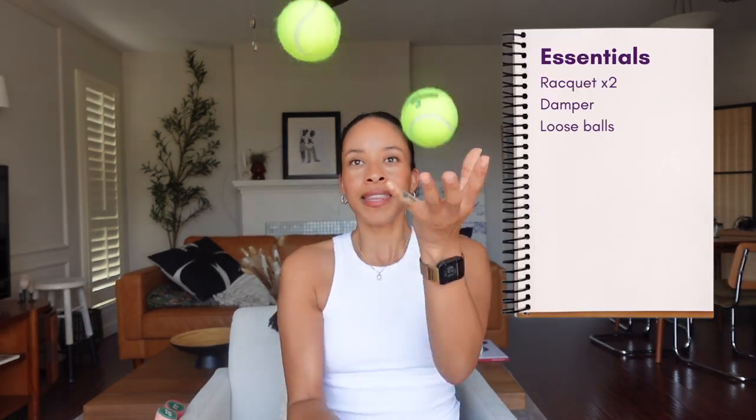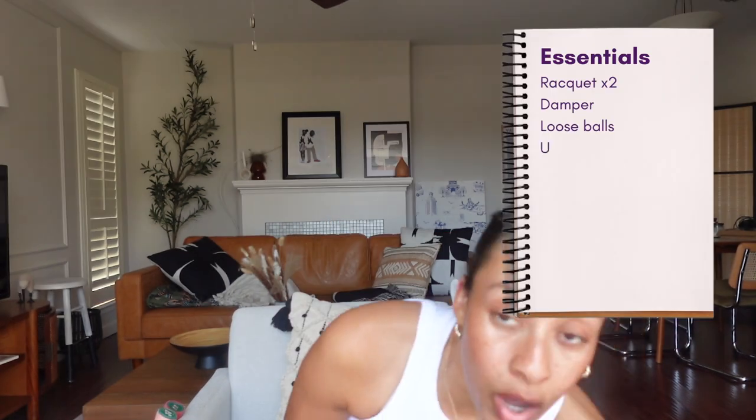Balls, obviously. I always add new balls in case I'm not just hitting around and I want to actually play — I'll have a good can of balls. And then of course, my grips. Got this blue one here. Always have an extra grip just in case.